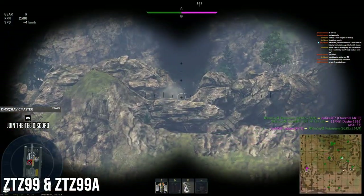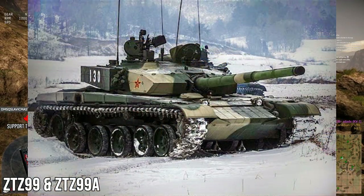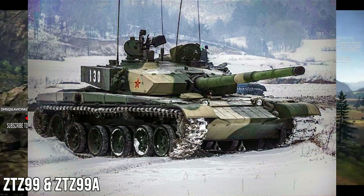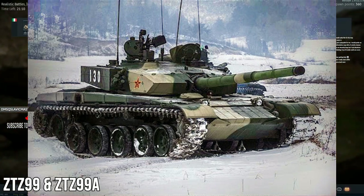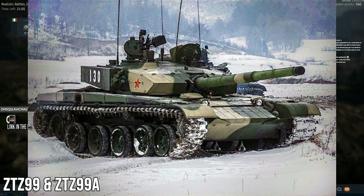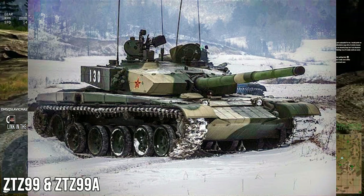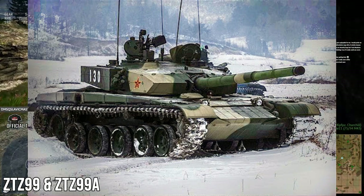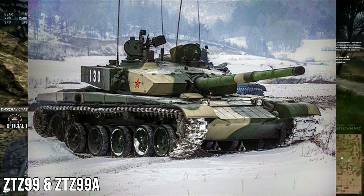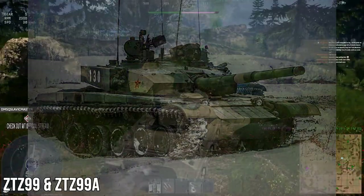Some of the craziest vehicles in this list are the ZTZ 99 and the ZTZ 99A. These are early 2000s vehicles and China's third generation MBTs. A lot of the systems on these vehicles are classified, making it incredibly hard to get information beyond the basics — though the same is true for many high-tier vehicles in War Thunder.